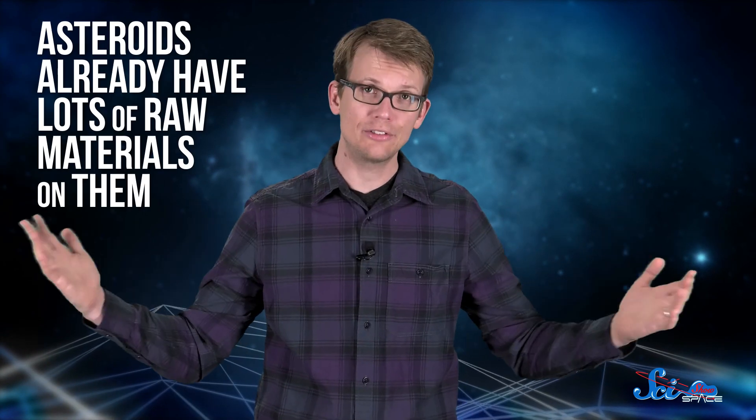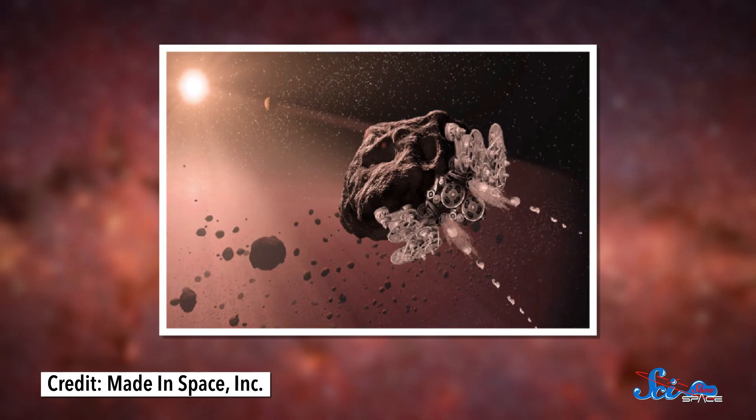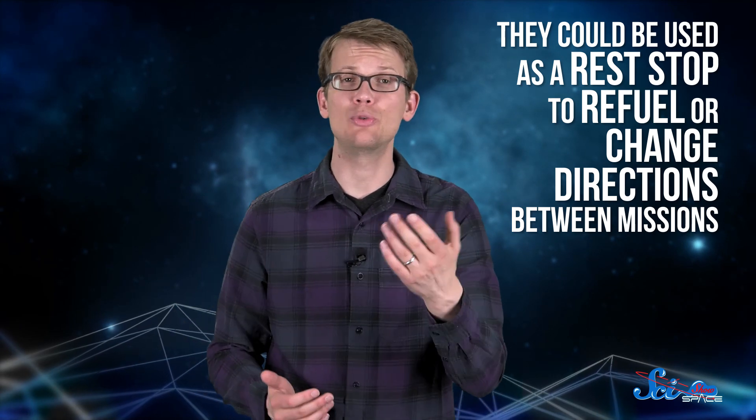Asteroids already have lots of raw materials on them, like rock and heavy metals. And with the help of a few robots, 3D printers might be able to use those materials to build engines capable of powering and steering the asteroid. Astronauts could use these asteroids as a rest stop to refuel or change directions between missions. Plus, this technology might even be able to intercept asteroids that are on a collision course with the Earth and push them away.